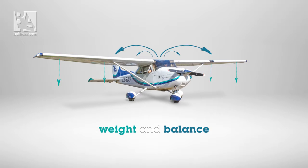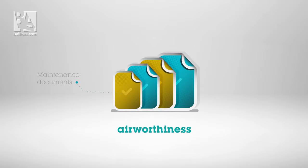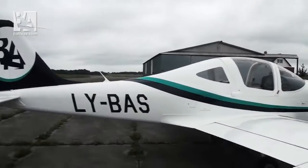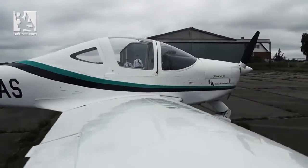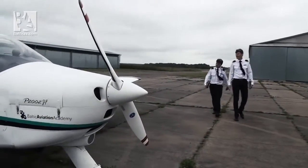Weight and balance dictates the airplane's ability to fly and be controlled. Students must check certain documents to evaluate the airplane's airworthiness. These documents include maintenance documents, the aircraft technical log, the aircraft weight and balance schedule, and the certificate of airworthiness. After all these things are checked, students can start preparing the airplane for flight. If it is the first flight of the day, the student flying first must carry out the pre-flight inspection procedure.